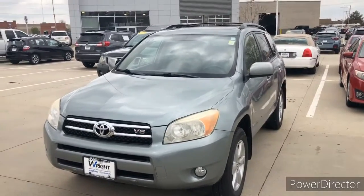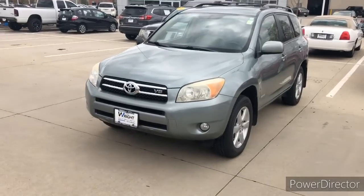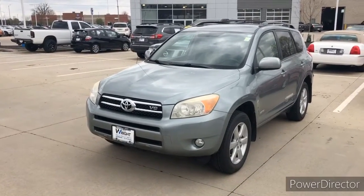Hey guys, Julian Keller here with Dave Wright Nissan Subaru. Hope you're having a fantastic day. I know I am. I just wanted to give you a quick peek of this RAV4 that we have in our inventory.